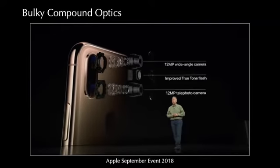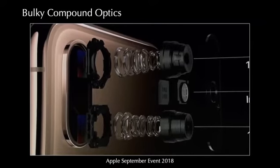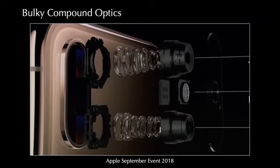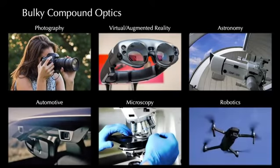Smartphone cameras are becoming more sophisticated and complex with each passing year, resulting in bulky camera bumps on consumer devices. Going beyond smartphones, many applications rely on bulky compound optics.